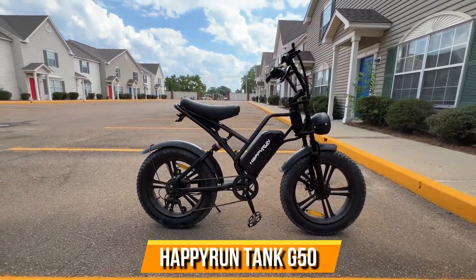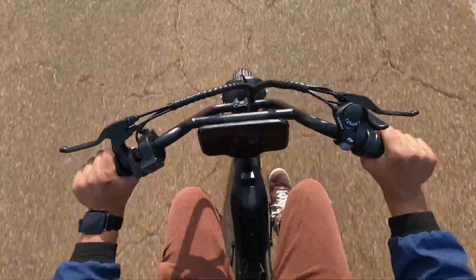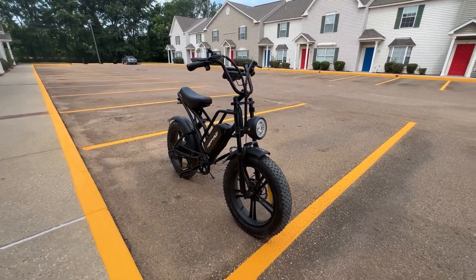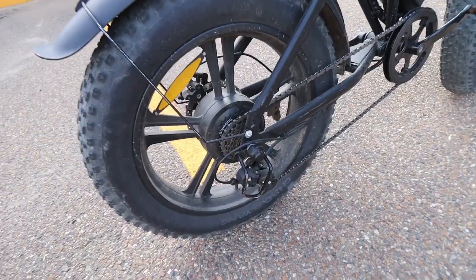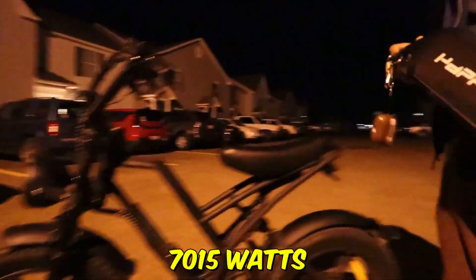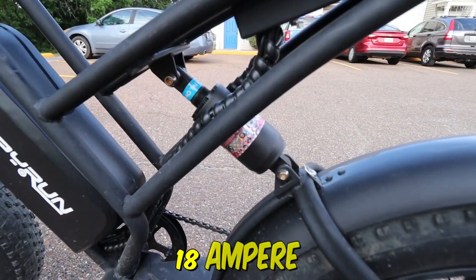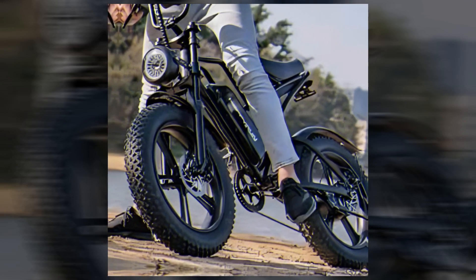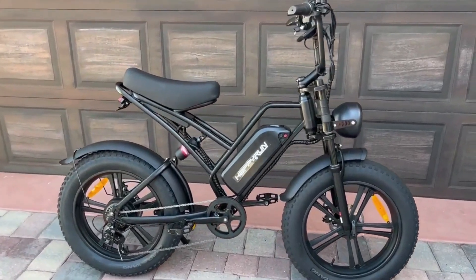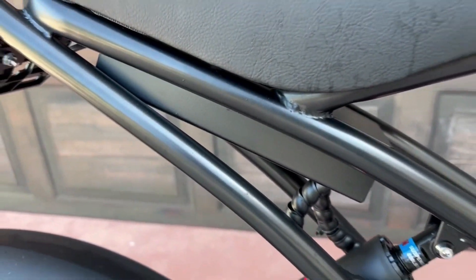Happy Run Tank HRG50. The Happy Run Tank HRG50 electric bike bursts onto the scene, promising electrifying adventures. Despite a cracked mode button housing upon delivery, responsive support swiftly rectifies the issue. With a robust 750-watt rear motor peaking at 1,500 watts, and a 48-volt, 18 ampere-hours battery, it boasts speeds up to 30 miles per hour and a range of 68 miles. Featuring a sturdy steel frame, dual suspension, and sleek black design, it's both durable and stylish.